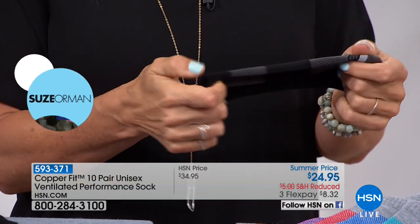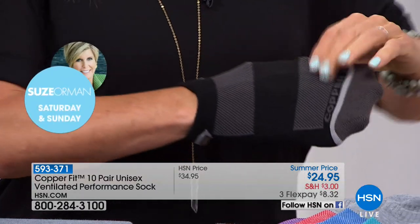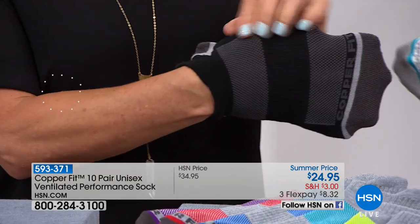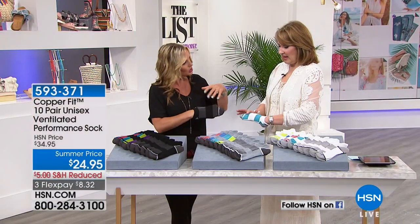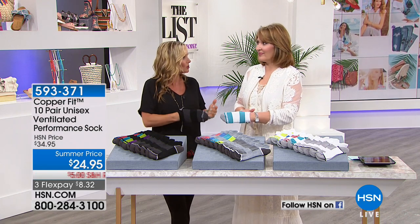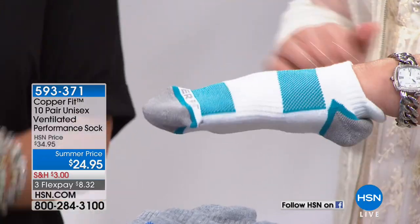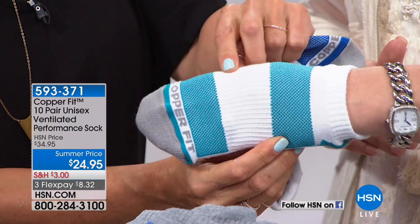Now you're not going to have sweaty feet either, because we've provided two massive ventilated strips on the top. Can you see that there? You see my fingernails through them? This is like two patio doors on your feet, keeping them cool and keeping you fresh all day long.